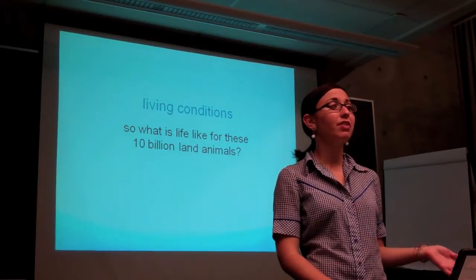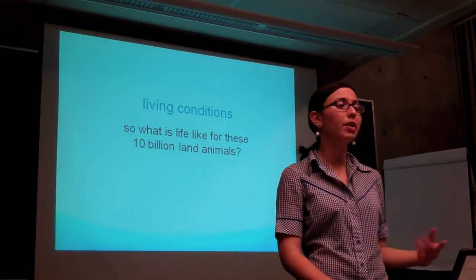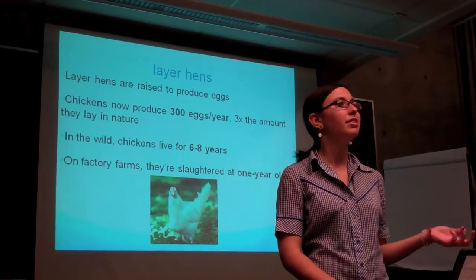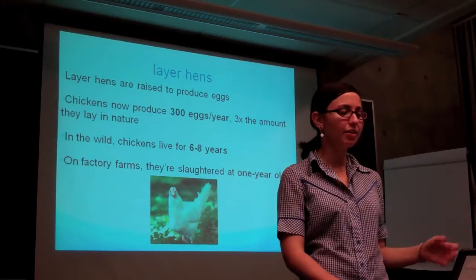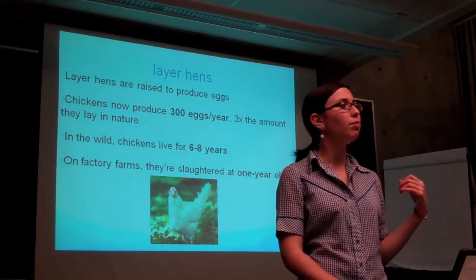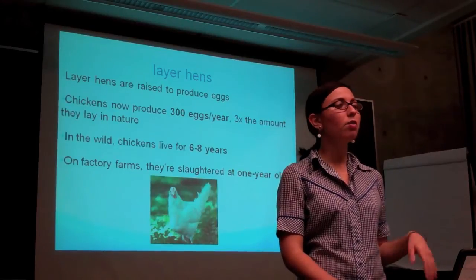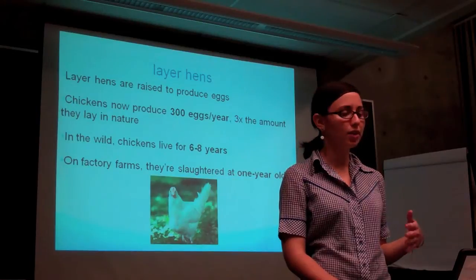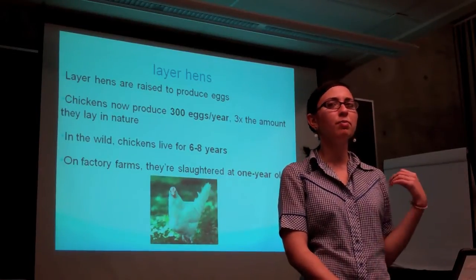Now I'm going to talk briefly about what life is like for these 10 billion land animals, going through a brief overview of the different industries. I'll start with layer hens — the chickens used to produce eggs. They're genetically distinct from broiler chickens, which are the chickens raised for meat. Layer hens have been bred to produce as many eggs as possible, while broiler chickens have been bred to grow as big as possible, as fast as possible.